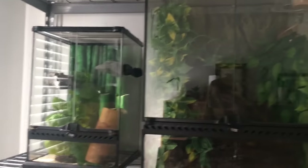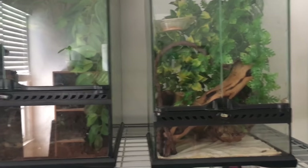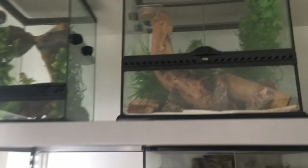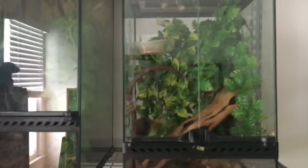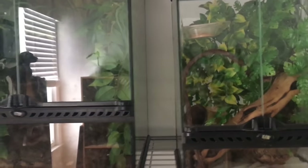Because these are my fiancé's enclosures and not mine, they are not currently clean — there's a poop right there. These are his crested gecko enclosures, and like I said they need upgrades and more plants. This is where I come in, and I can't wait to do that.